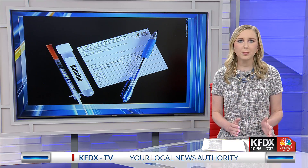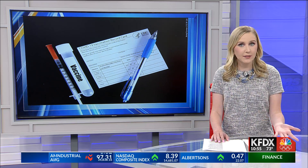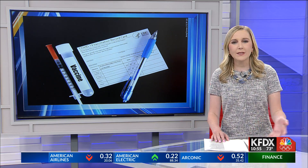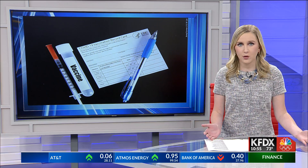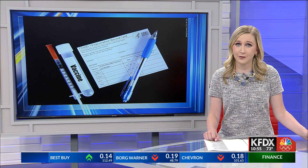As the Delta variant continues to spread, many businesses are requiring proof of vaccination before entering the establishment. If you're traveling, you may be asked to prove you've received the vaccine. Can you use your smartphone instead of the paper card? Our consumer technology reporter Jamie Tucker found out.